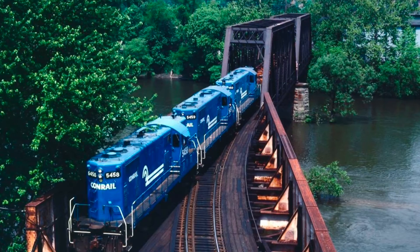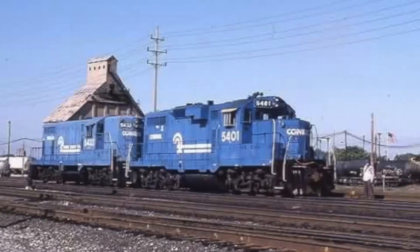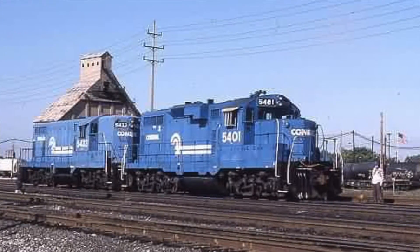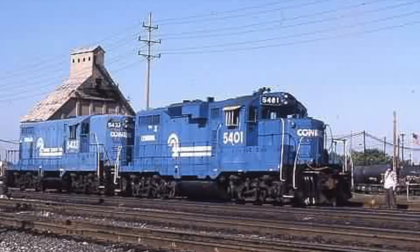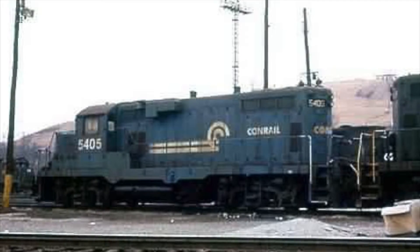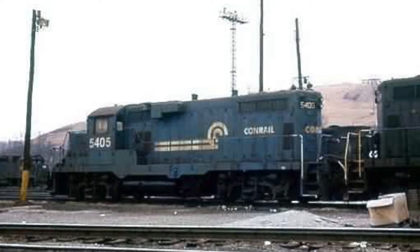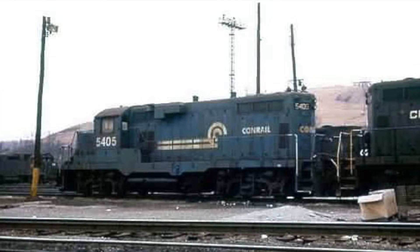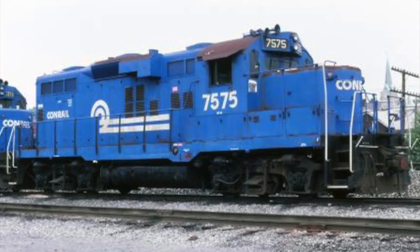59 GP-9s were also sent out for rebuilding in 1978, split between the Illinois Central Gulf Railroad's Paducah, Kentucky shops, Morrison-Knudsen's Boise, Idaho, and the Precision National Corporation in Mount Vernon, Illinois. This was the first rebuilding PNC had undertaken, and after the sixth unit, Conrail terminated the PNC contract due to quality and delivery issues. The remainder of the PNC contract was given to Paducah. The same electrical and mechanical work was done by early 1979, and Morrison-Knudsen also turned out 17 units.